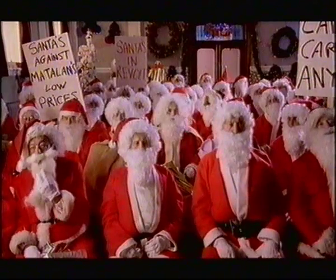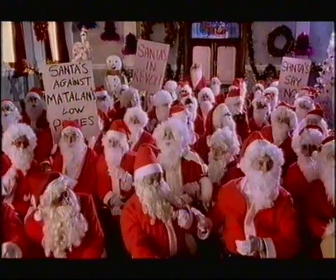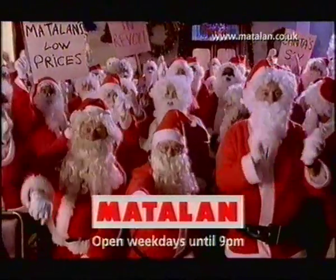With half-price Christmas trees, half-price wrapping paper, half-price lights and decorations, you'll have more money left for those last-minute Christmas presents. No wonder Father Christmas isn't happy. Have you felt the weight of them? Matalan have got to raise their prices! Matalan, making Santa work harder for you this Christmas.